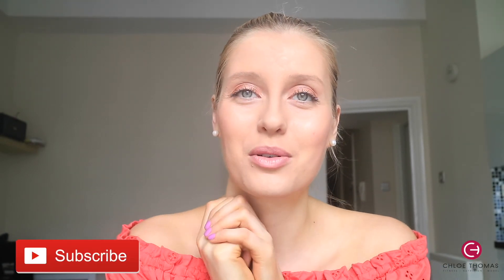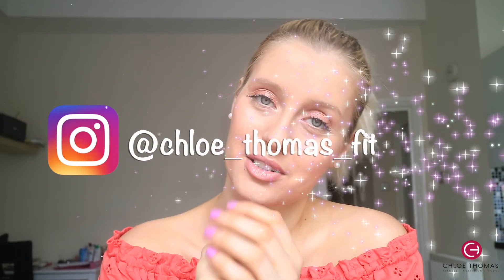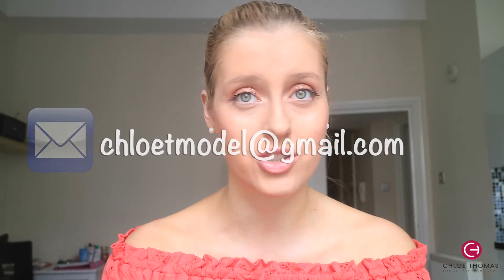That was my full day of eating, but every single day is different — I don't eat the same foods. I filmed at home this time to show you some variety. If you like these videos, let me know in the comments. My workout is in the description. Next week I'm putting up an upper body workout. If you liked this, give it a thumbs up, subscribe, and follow me on Instagram at Chloe_Thomas_Fit. For personal training, nutrition coaching or modeling inquiries, email me at chloetmodel@gmail.com.